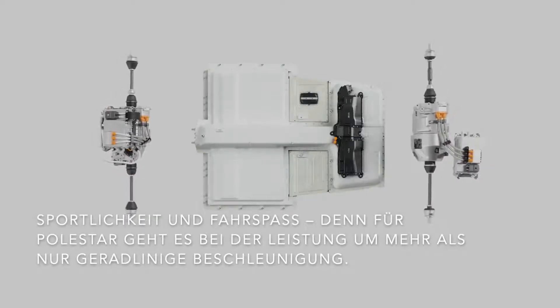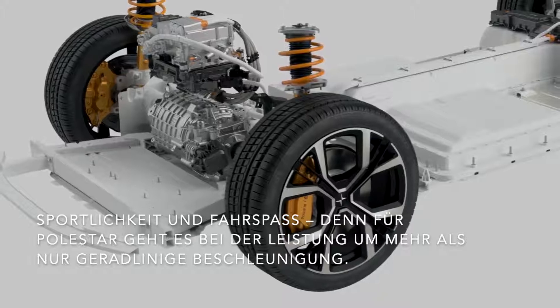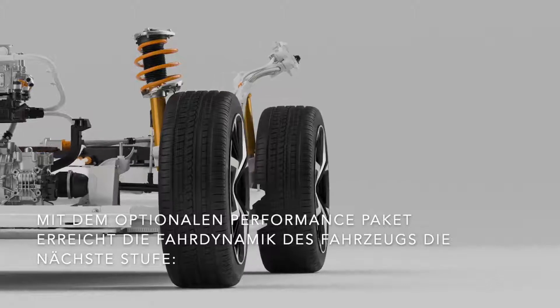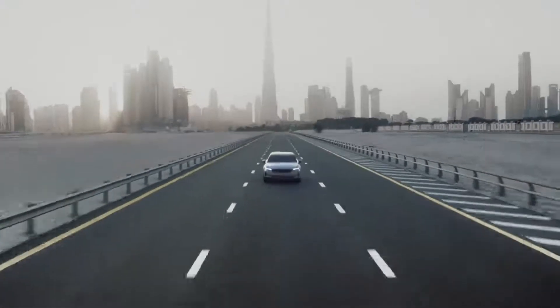Two powerful electric motors generate a combined 300 kilowatts of power and 660 Nm of torque. Our engineers designed the powertrain for precise, adjustable torque distribution, elevating your driving experience and positioning Polestar 2 as a true electric performance car.